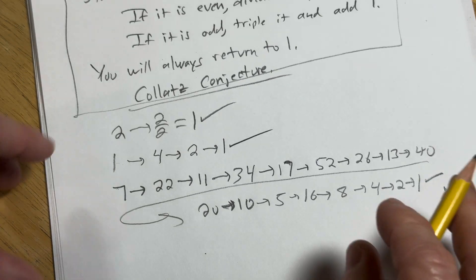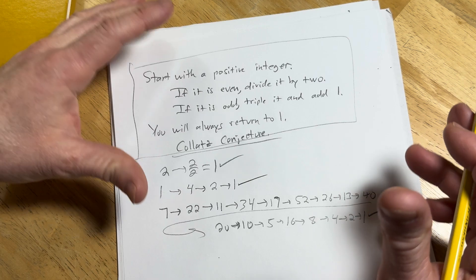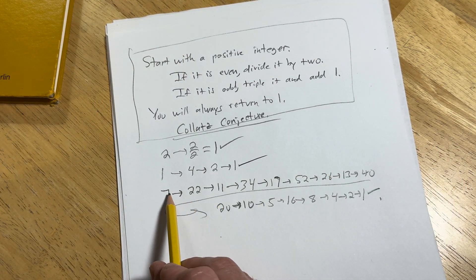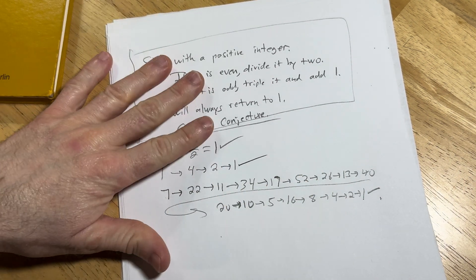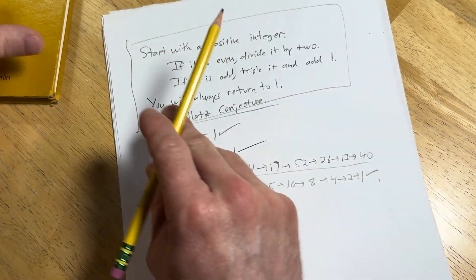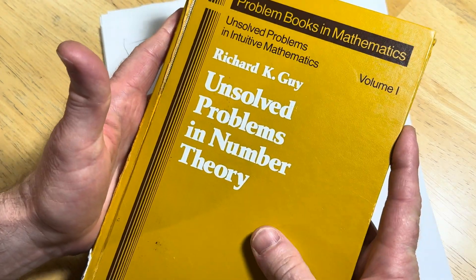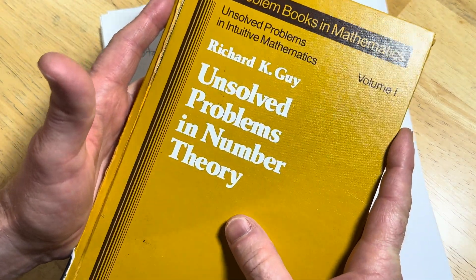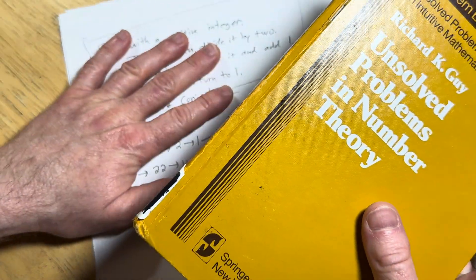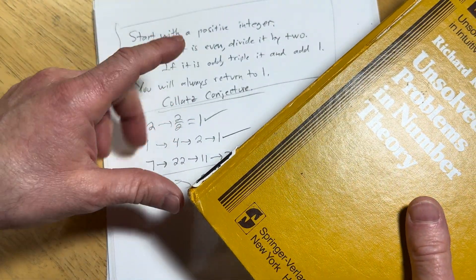But that doesn't prove it, right? You have to show that it's actually always true. So if you can do that, you've proven the Collatz conjecture. That's one of the things that makes this one so interesting — it's so easy to understand in some sense.